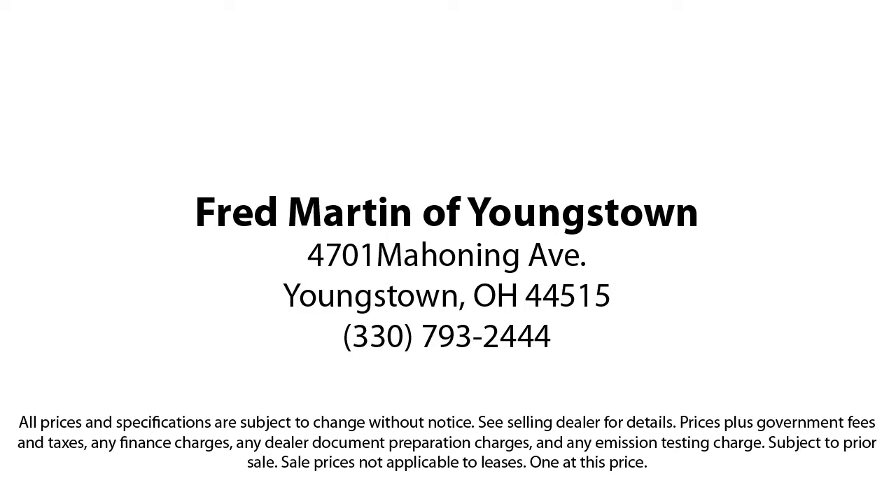We sell for less, a lot less. Fred Martin of Youngstown is located at 4701 Mahoning Avenue in Youngstown. We sell for less, a lot less.